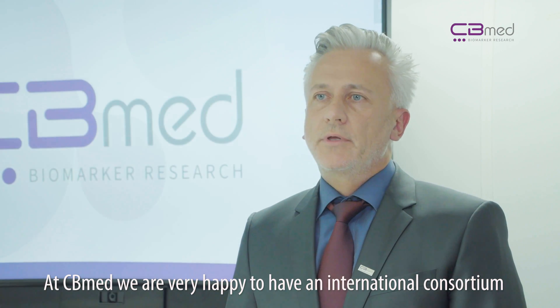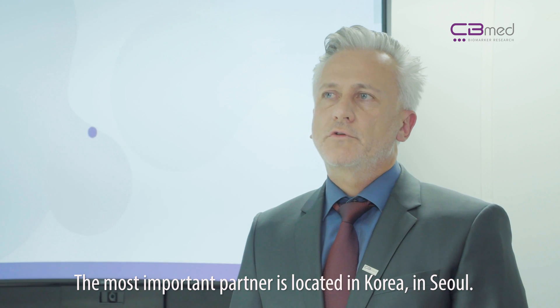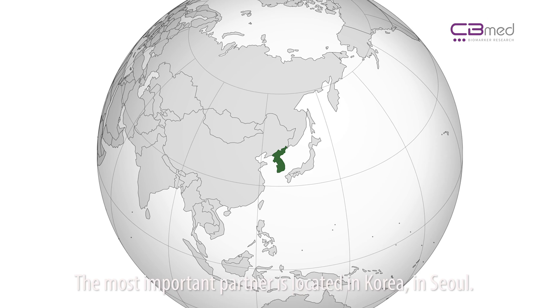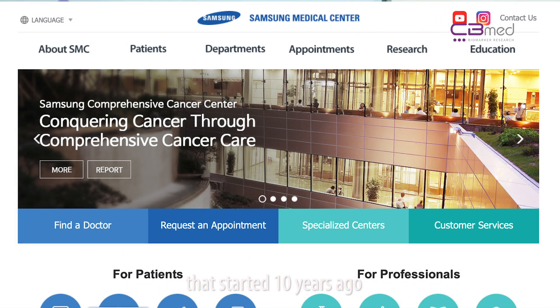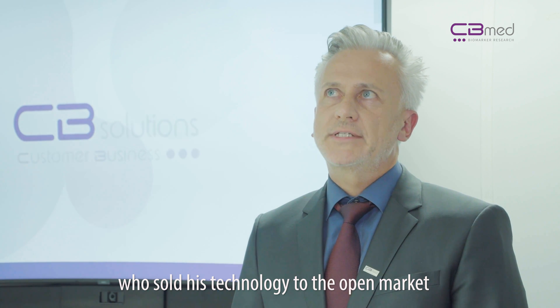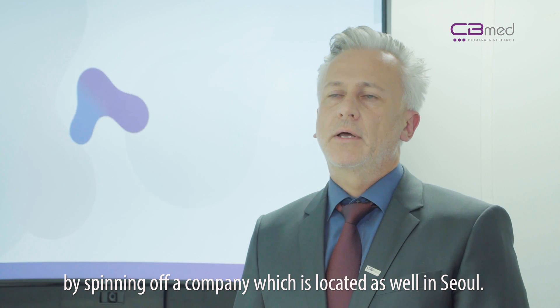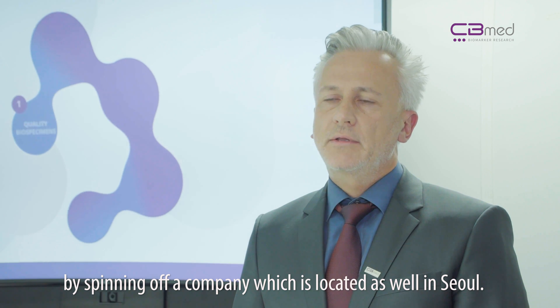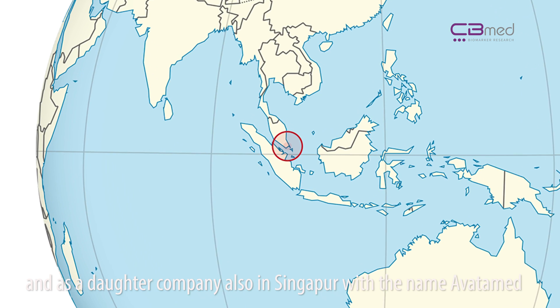At CB Med we are very happy to have a very international consortium joining the drug screening program. The most important partner is located in Korea, in Seoul, coming from Samsung Medical Center — research activities that were starting ten years ago. We have been joining hands with a great researcher, Professor Nam, who has spun off a company that is located in Seoul and also has a daughter company in Singapore called Avatar Med.